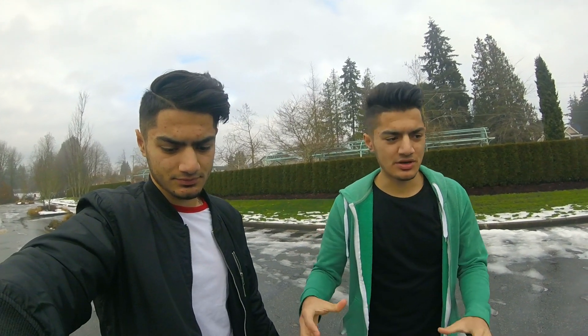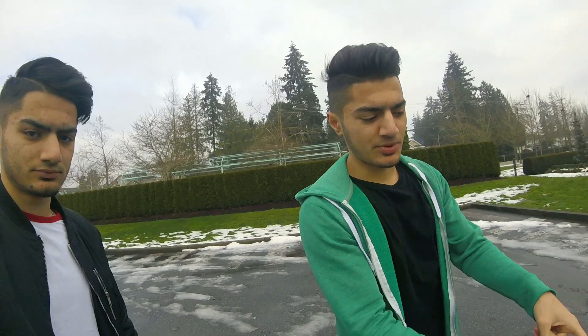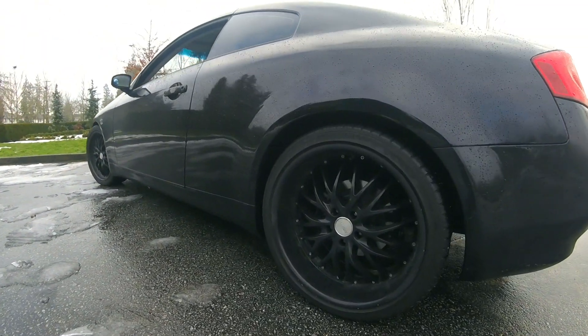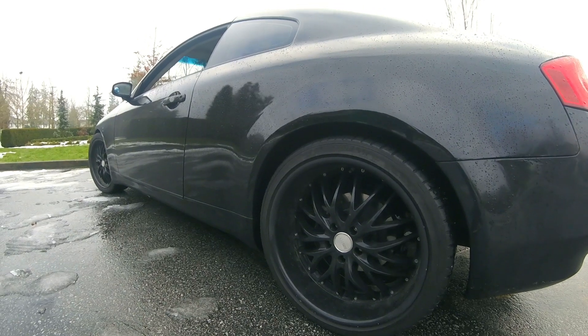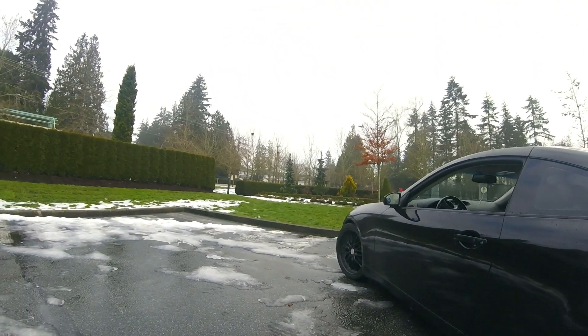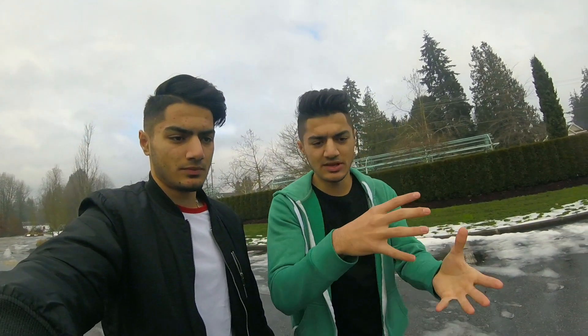So before I show you guys the car, I've done a lot of work to it. I put on these rims — they're 20s, 295 on the back and 235 in the front — so they look nice and sit right with the car. They don't rub too much.